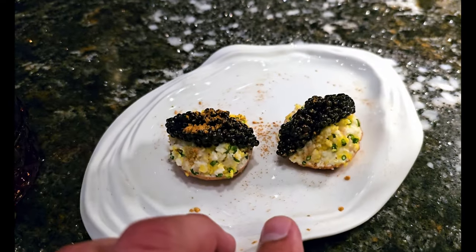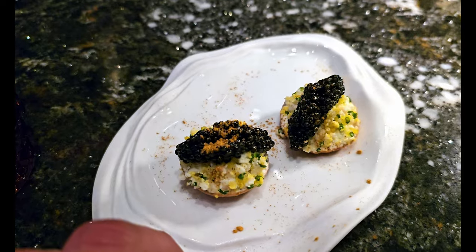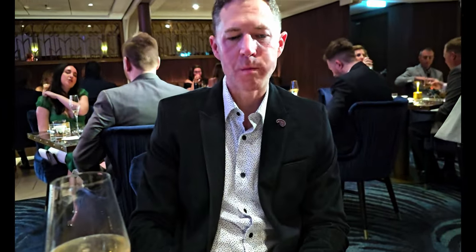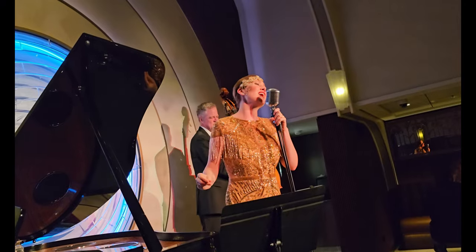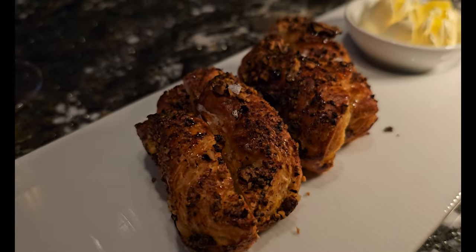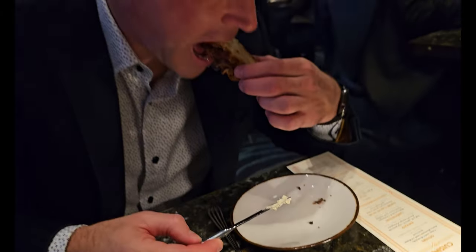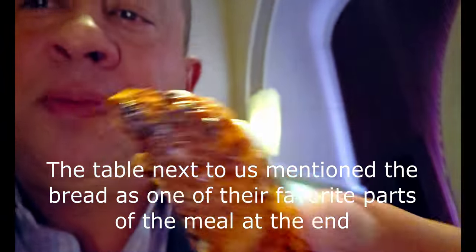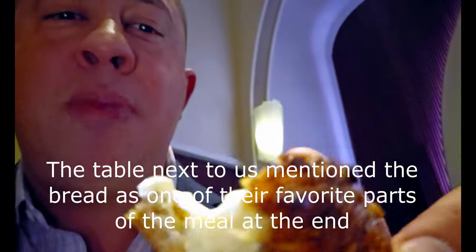The first course isn't on the menu — it's caviar with egg and some kind of bread. I haven't had caviar too often but here we go. That was good — wow!